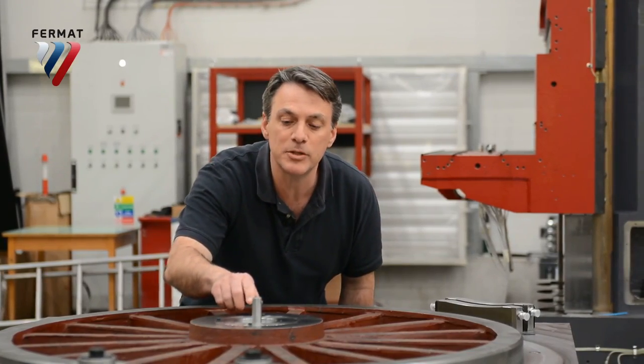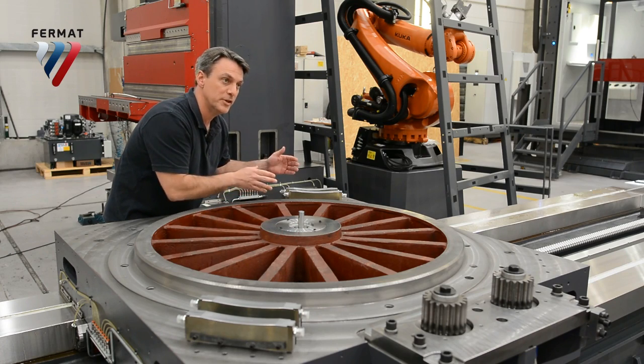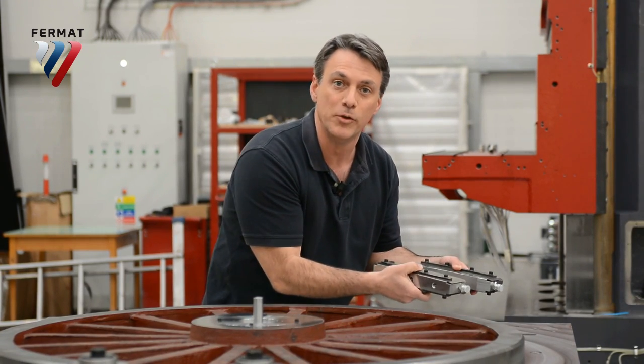The position of the table is read by the absolute angular encoder, which is right here. The table is turned, read, put in position, and held by these hydraulic brakes, which expand and hold the table in place.